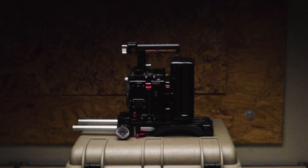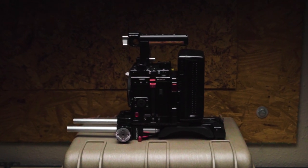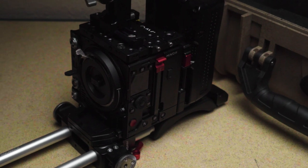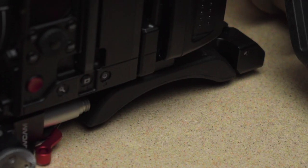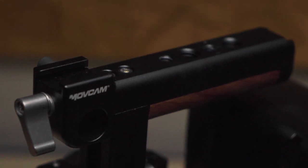If you want a proper cinema camera, you need a cage, mounting points, or rails. Kinefinity makes a KineKit specifically for the Mavo and Terra — it comes with a shoulder pad, rails, and a top handle at a pretty affordable price and fits perfectly with the camera. You can also get a shoulder extension arm and handle if that's your style.